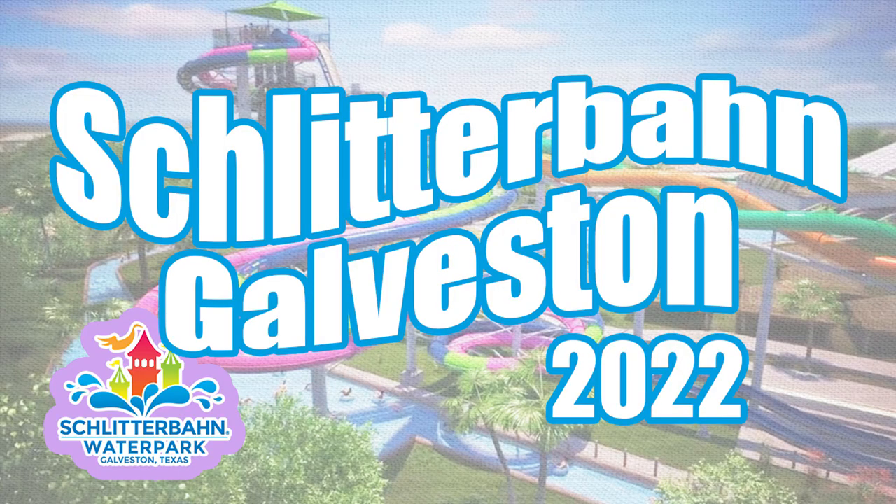Hey guys, welcome back to Suitcase for Guys. We are here for our first trip of the season to Schlitterbahn Galveston. Some big changes — they have taken down all of what looks like the entire structure. They had areas you could go in, and that's all gone. Big changes around this park and we're going to do our best to show them to you today.